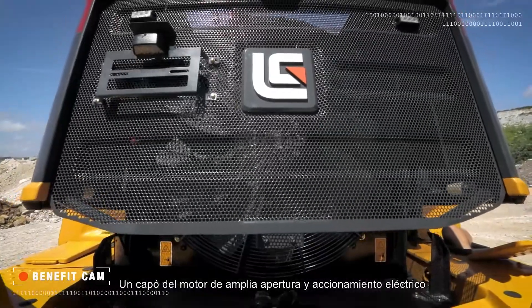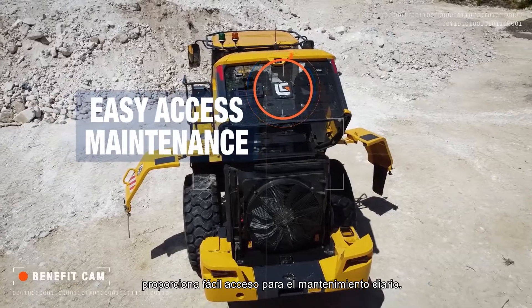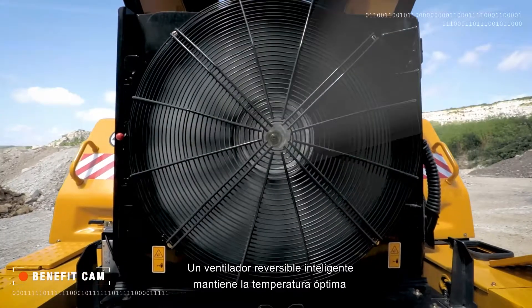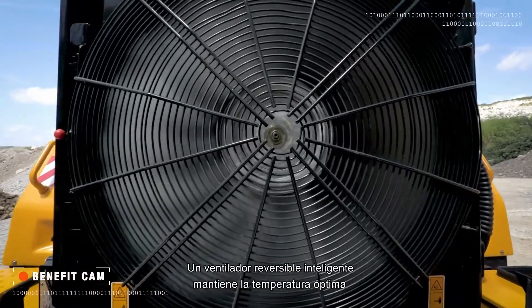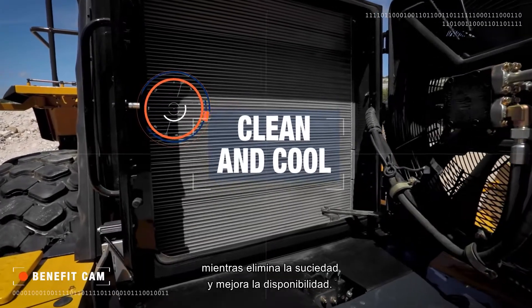Wide-opening, electrically-operated engine hood gives easy access for daily maintenance. A smart, reversible fan maintains the optimum temperature whilst removing dirt and improving uptime performance.